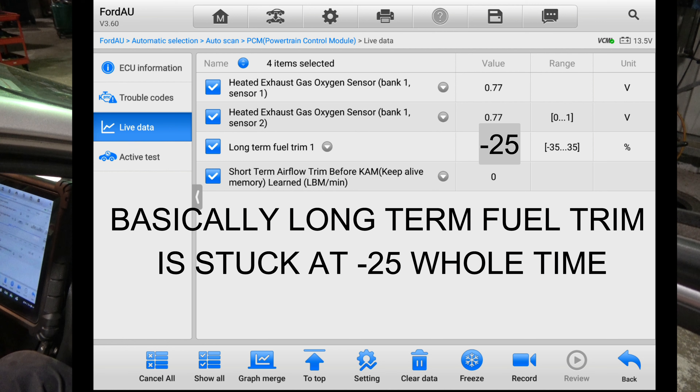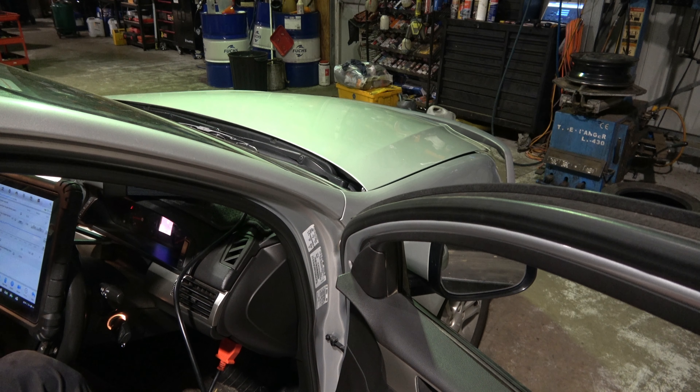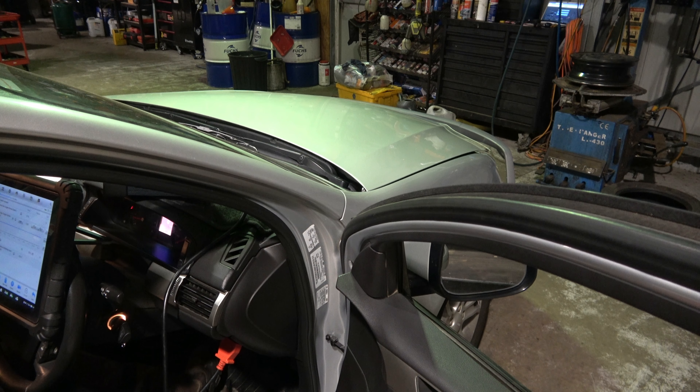Long-term fuel trim at minus 25% — we know it's running rich and the computer is trying to compensate. I still can't graph sensor one on the scan tool today, but if I could, it would work like a normal sensor — going up and down between close to zero and about 0.89 volts. So rich condition is confirmed. When I have this kind of problem — especially on a Ford Falcon — there are a few things I like to do. I'll go under the hood and show you.